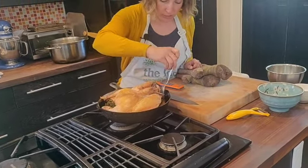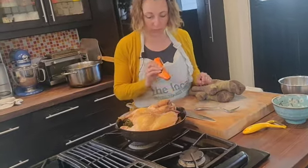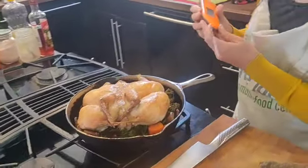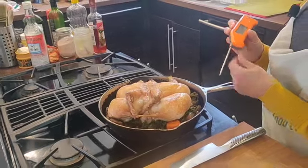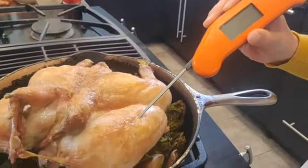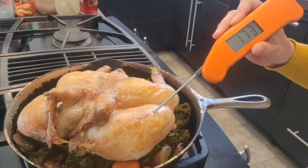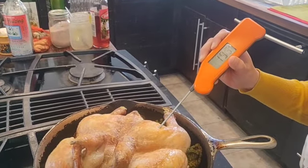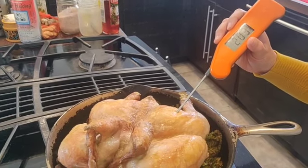You definitely want to cook through potatoes. Most importantly, make sure your chicken is cooked. We have a thermometer — the best way to check is to make sure the breasts are at temperature. Our temperature reads 173°F at the center of one breast. Check the center of the thigh and it should be 185°F — that's very well cooked.